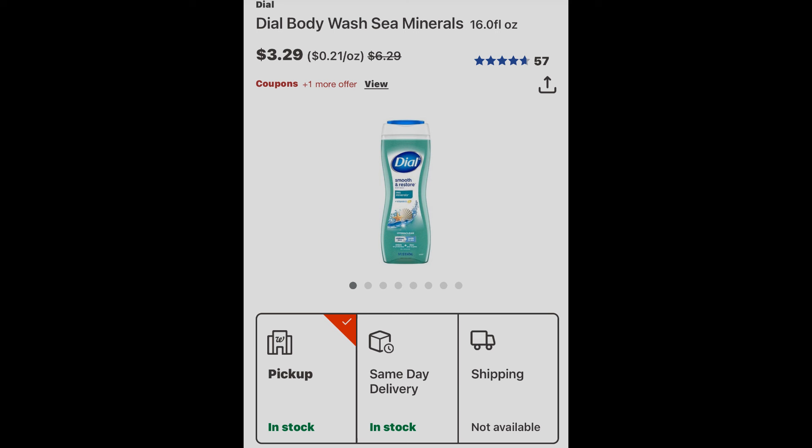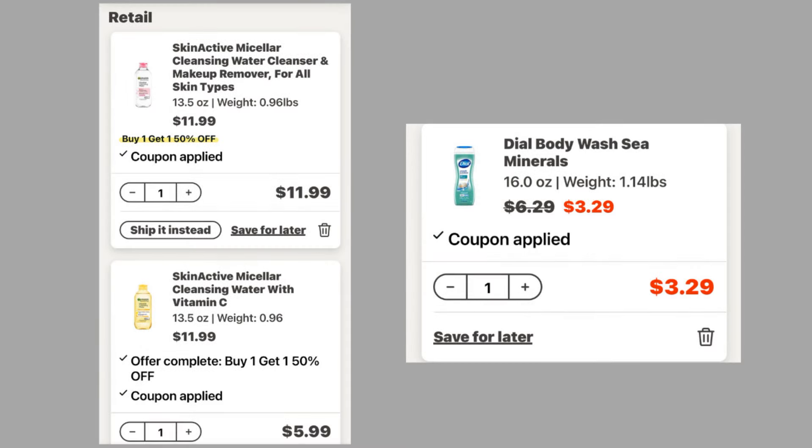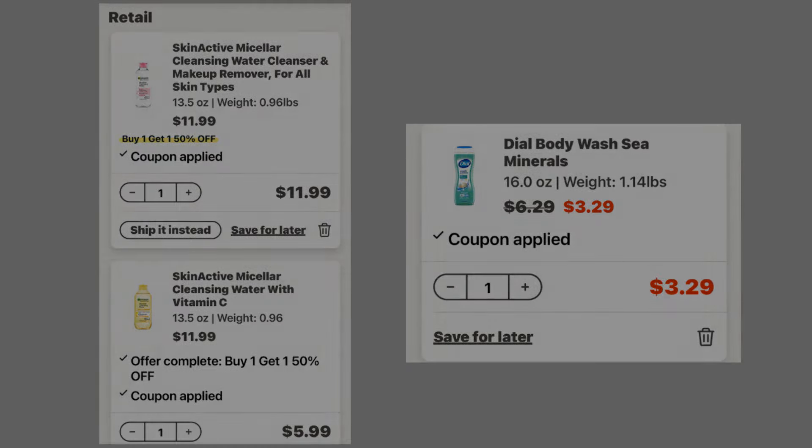Next up, see if you can find any of the Dial Body Wash that is on clearance in your area. My location has the Sea Minerals one on clearance for $3.29. We have a $1 digital coupon that is going to make it just $2.29. So we should have two of the Skin Active Micellar Cleansing Waters and one of the Dial Body Wash on clearance for $3.29.